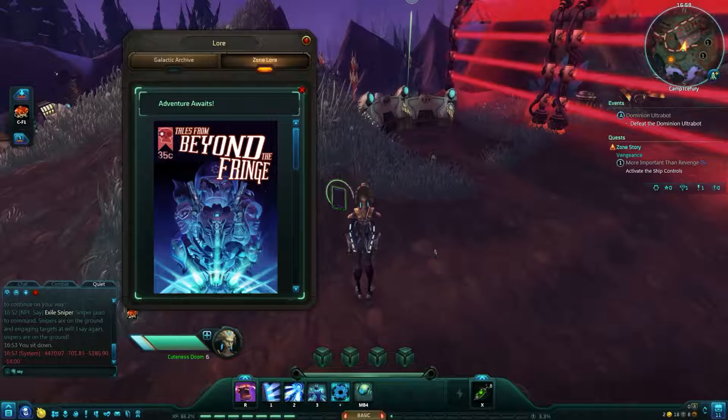That's the last one! Now you have a full list of Northern Wild's lore and where to find it. See you next time!